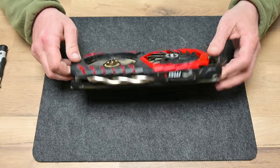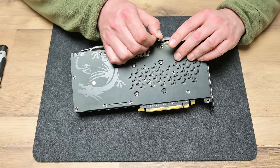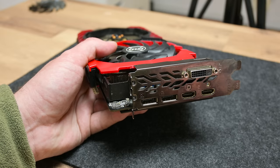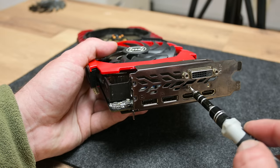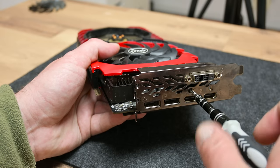Now comes the most interesting part — the graphics card. I start with a full teardown. I also found that two screws are missing on the front side, which I didn't notice before, but this is not a problem — I will find something later that fits perfectly.